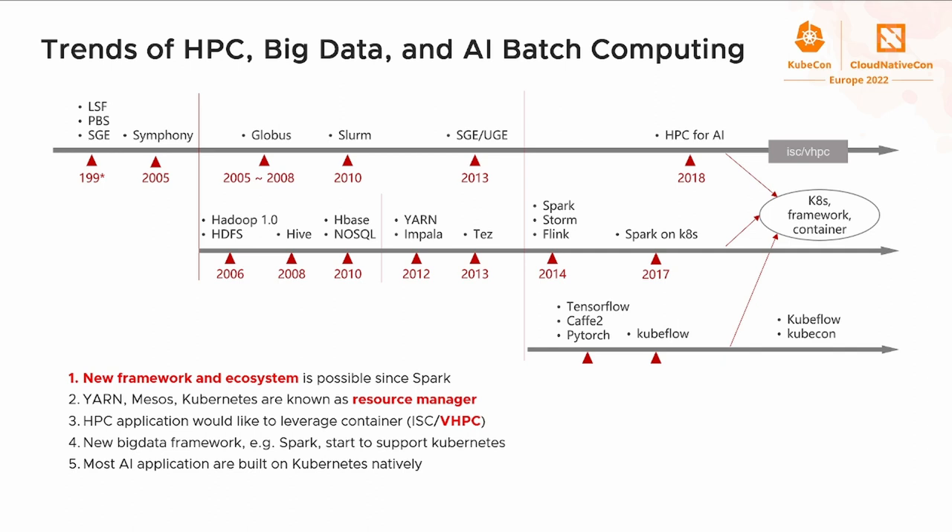In the big data domain, Spark and Flink have already officially added support for Kubernetes. In the AI domain, AI frameworks such as TensorFlow, Caffe, and others are running on top of Kubernetes right now.